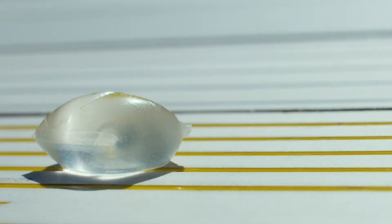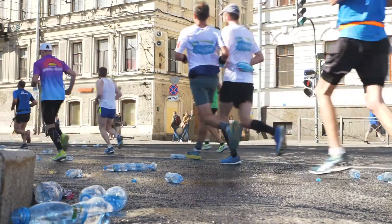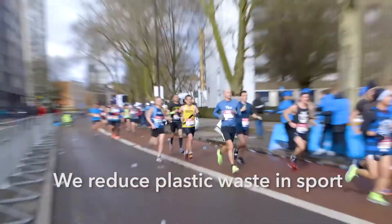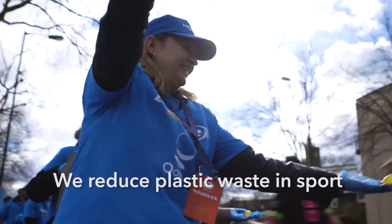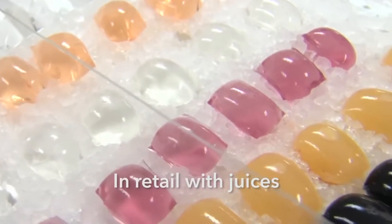This was actually featured a few years ago at the London Marathon and was handed out to runners as a quick way to hydrate. All you have to do is grab one of these water droplet-shaped pods, pop it in your mouth, either crunch it and spit out the container, or just swallow it and you'll get that hydration automatically.